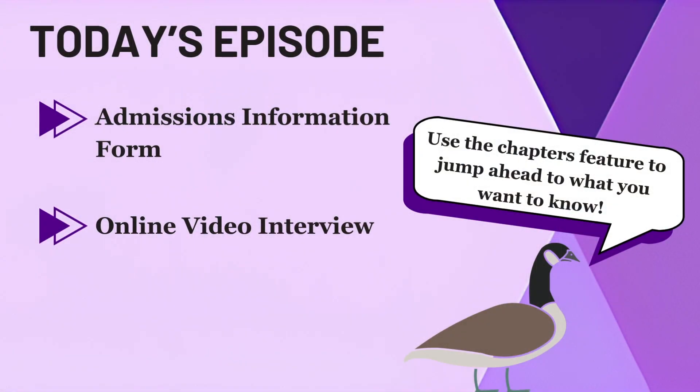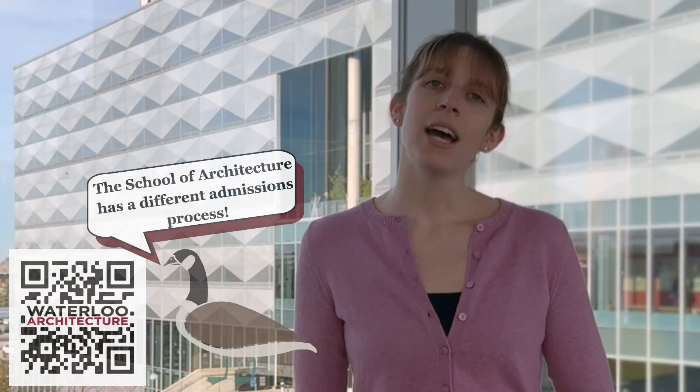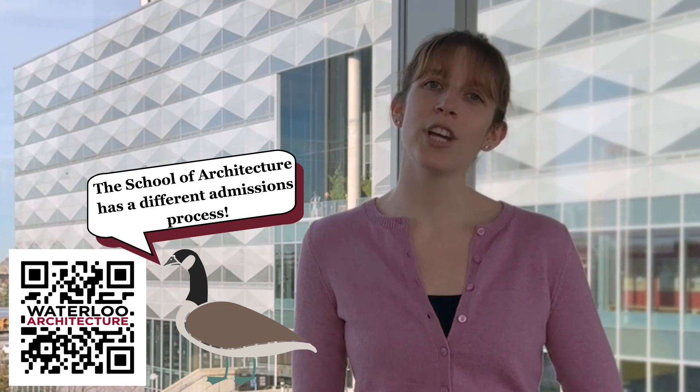Hi everyone, it's Kelsey again from the University of Waterloo's Faculty of Engineering. Welcome to our November edition of our What You Need to Know video series. This month we're going to walk you through the supplemental application requirements. If you're applying to one of our 14 direct entry engineering programs, note that this video series does not apply to students interested in applying to our architecture program — be sure to check out their website for more details.